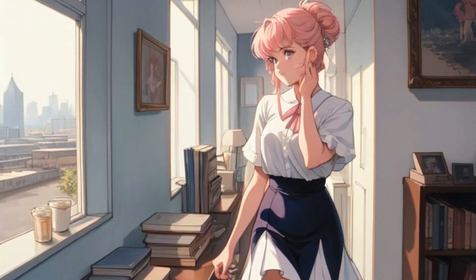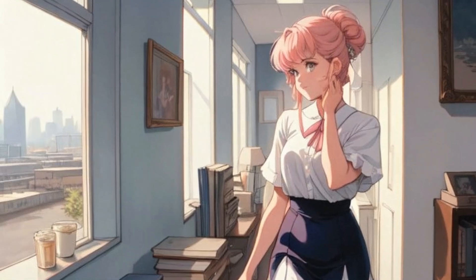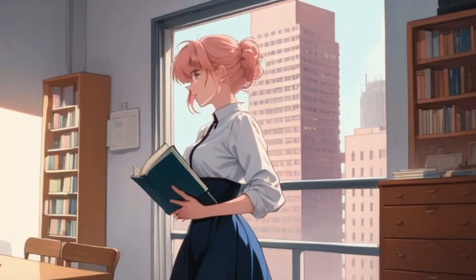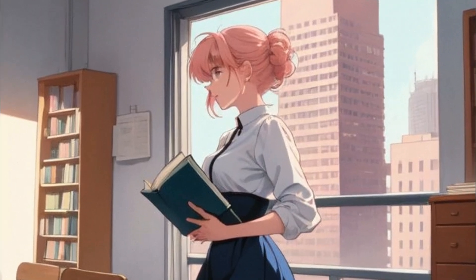Throughout the workday, Lena also had to remember to take regular breaks and move around. She set a reminder to get up every hour to do some stretching exercises or walk around the apartment to keep her body active.